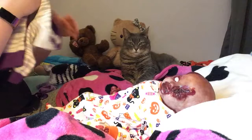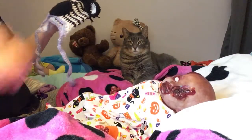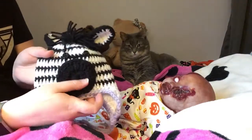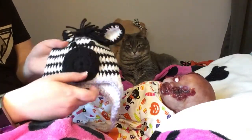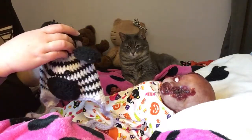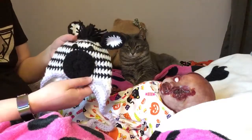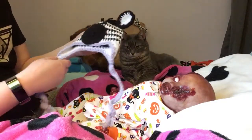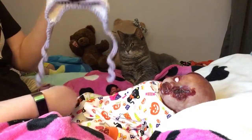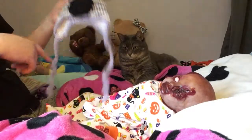It's zebra with purple trim. And this amazing hat was crocheted by — I think it's Madeline — over at Baby Dolls Are My Thing. She crocheted this for my babies, and it's gorgeous. So cute. Little zebra with purple trim.